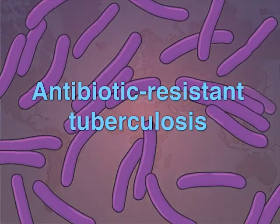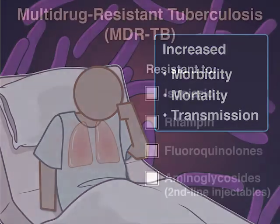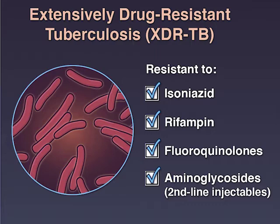The emergence of antibiotic-resistant tuberculosis has led to increased morbidity, mortality, and disease transmission. These TB strains include multidrug-resistant tuberculosis, or MDR-TB, resistant to first-line drugs isoniazid and rifampin, and extensively drug-resistant tuberculosis, or XDR-TB, resistant to isoniazid and rifampin plus fluoroquinolones and second-line injectable drugs.